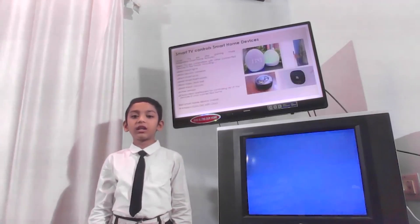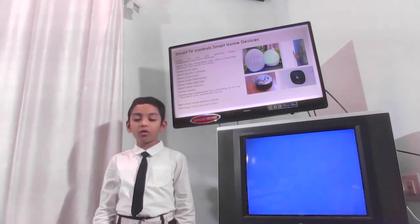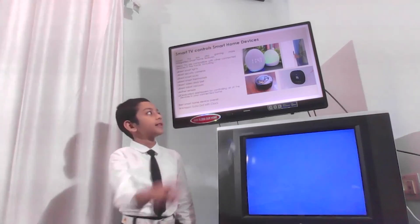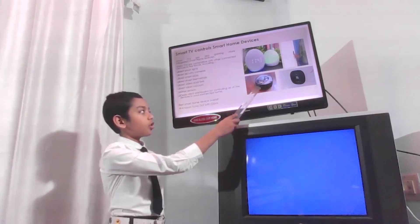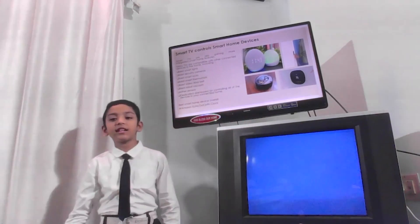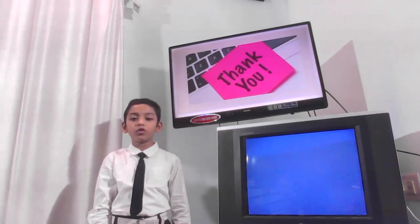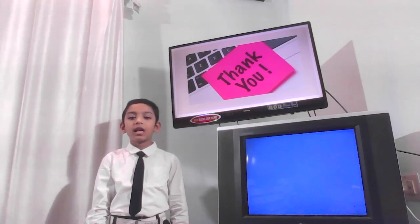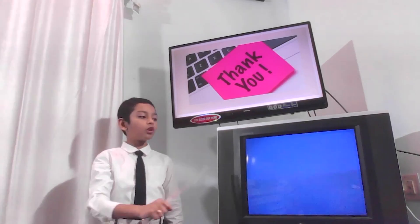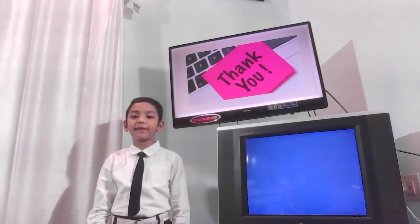A smart TV can also control other smart devices at home: smart locks, robotic vacuums, thermostats, etc. Hope this has given you a hint of the future of a smart TV. As you can view behind me, my old bulky TV and my new smart TV to prove my statement.